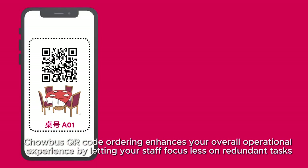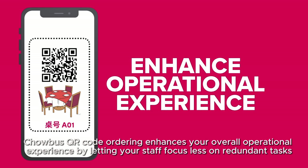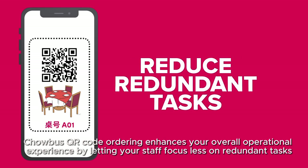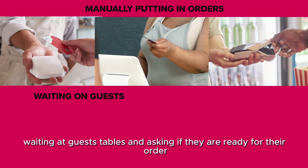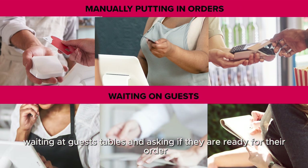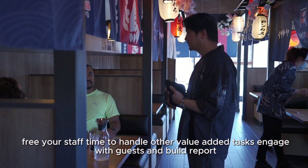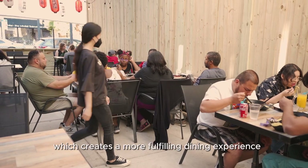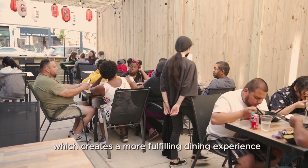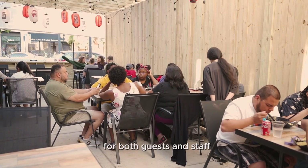ChaoBus QR Code Ordering enhances your overall operational experience by letting your staff focus less on redundant tasks such as manually typing in orders, waiting at guests' tables, and asking if they are ready for their order. Free your staff time to handle other value-added tasks, engage with guests, and build rapport, which creates a more fulfilling dining experience for both guests and staff.